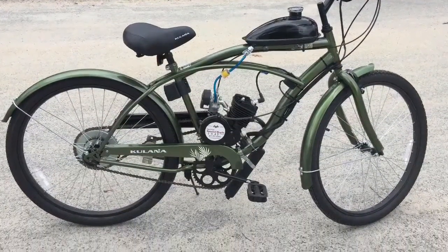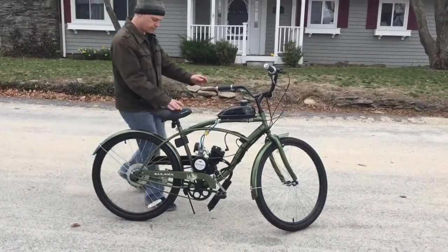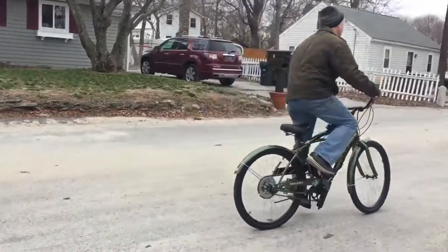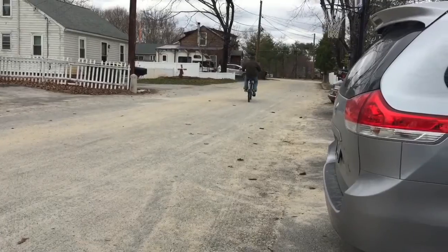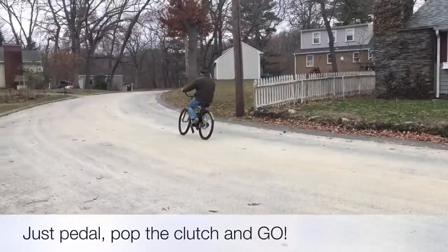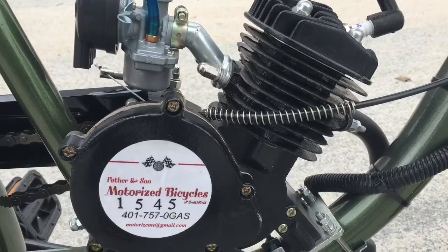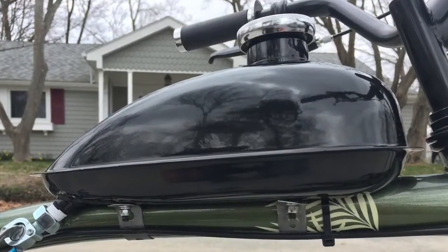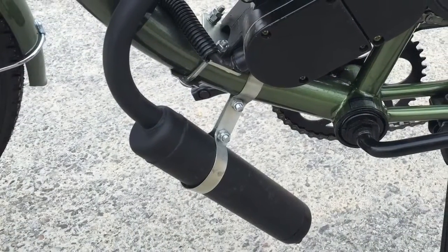Here's the latest build from Father and Son Motorized Bicycles. This Kulana 26-inch men's beach cruiser from Pacific Cycles comes in metallic green with matching fenders and is a real eye-catcher. It's paired with an impressive, upgraded Ming two-stroke friction drive engine, a 1.5-liter fuel tank, and an upgraded Whisper muffler, all in matching black.